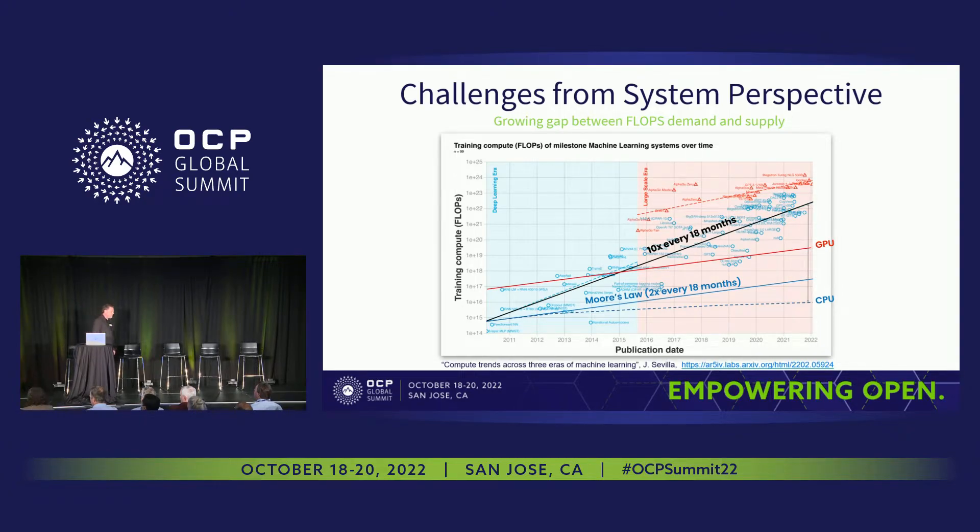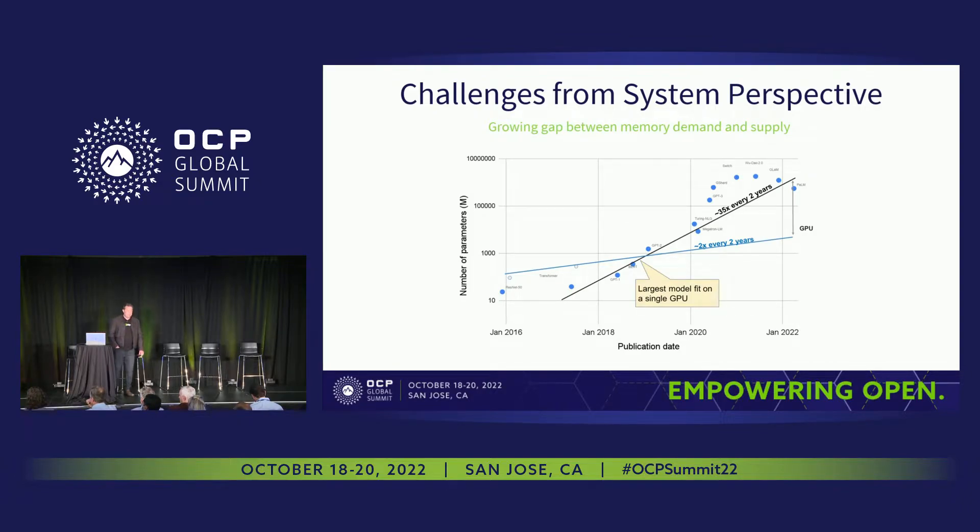We've talked a lot about the scaling challenge. This graph sums it up very well. There was a recent study that showed that the relative pace of compute required to execute an AI model is outpacing the single-instance compute capability of CPUs and GPUs by a factor of five, and it's continuing to grow. It's a supply and demand problem. The gap in memory demand, which is the same as the number of parameters in a model, is growing even wider and faster than the compute.